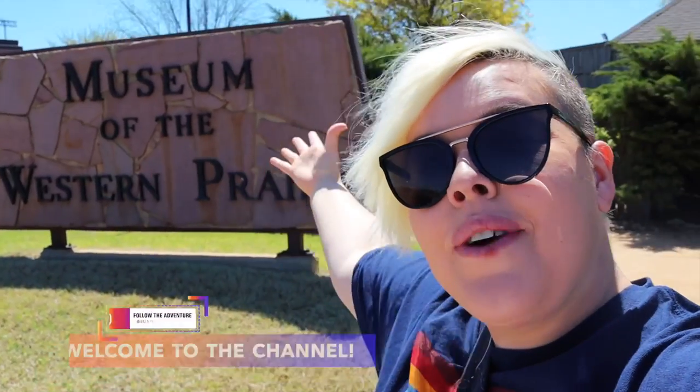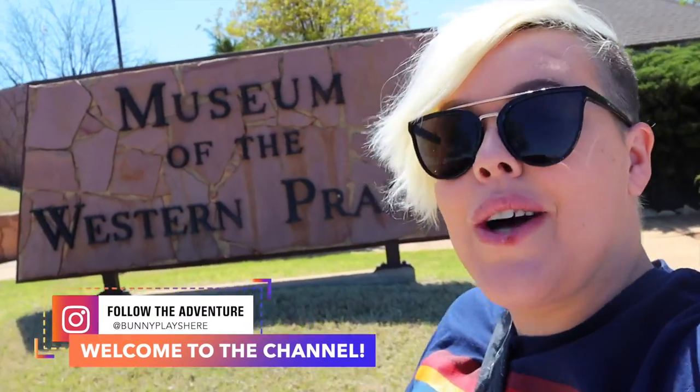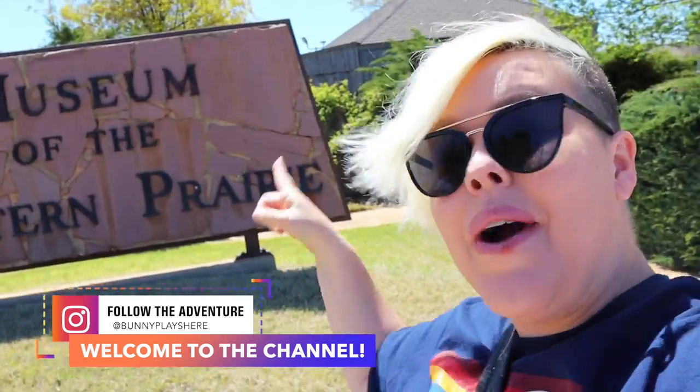Hello adventurers and welcome back to my channel. Today we are in Altus, Oklahoma where we're going to be going to a very special museum. So buckle up and let's go for a ride.